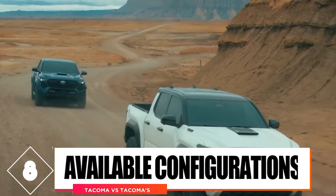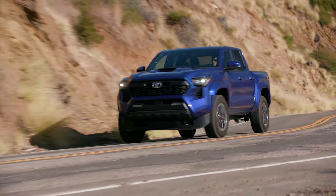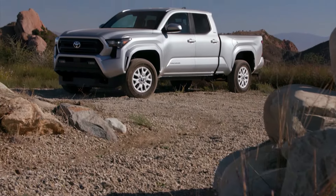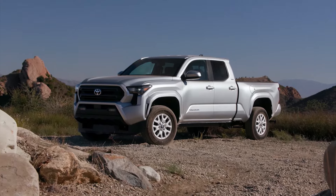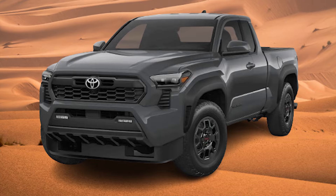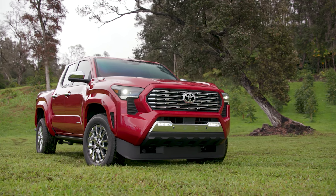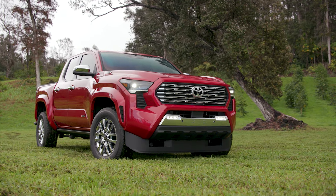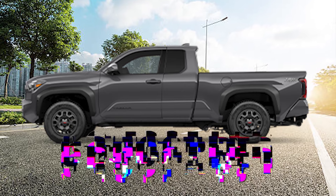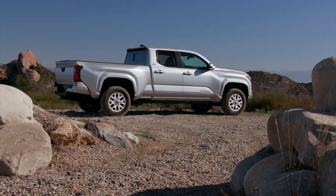Comparison number eight: available configurations. Configurability is key if you want to get the most out of your truck for your purpose. The current generation of the Toyota Tacoma is available with an access cab and a double cab. An access cab is a four-door extended cab with suicide doors, and the crew cab is a full-size four-door cab. There are also two bed options: a five-foot bed and a six-foot bed. The access cab is only available with a six-foot bed, while the double cab is available with both the five-foot and six-foot bed.